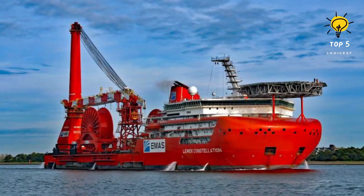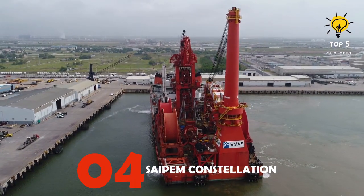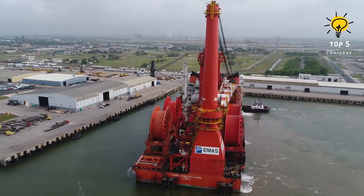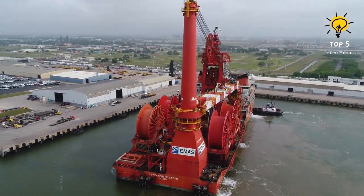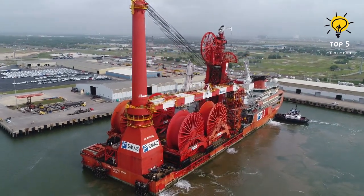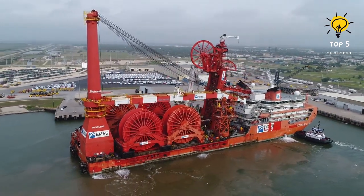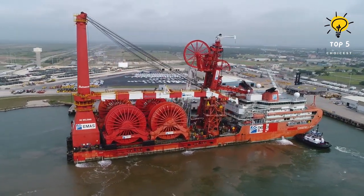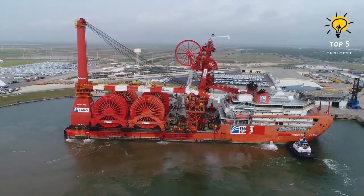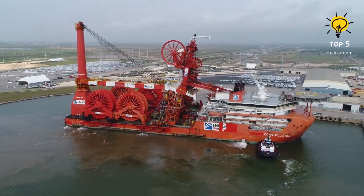Number 4: Sapem Constellation Pipe-Laying Vessel. This ship is registered under the flag of the Bahamas and was constructed in Vietnam back in 2014. Its purpose is to assist in building and installing sturdy supply pipelines deep beneath the ocean's surface. Fitted with a primary crane carrying a load capacity of 3,000 tons, it is capable of operating at depths reaching 3,000 meters. Previously, this vessel belonged to EMAS before it was obtained by Sapem in 2018.